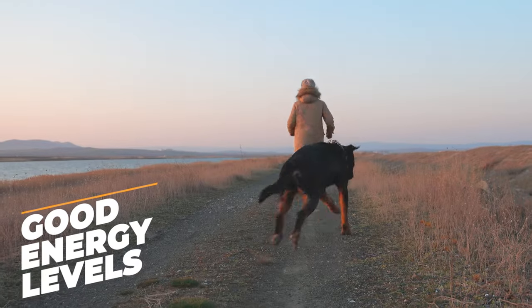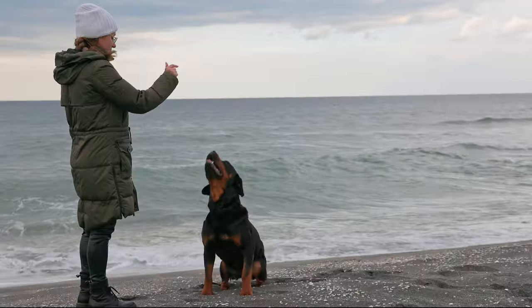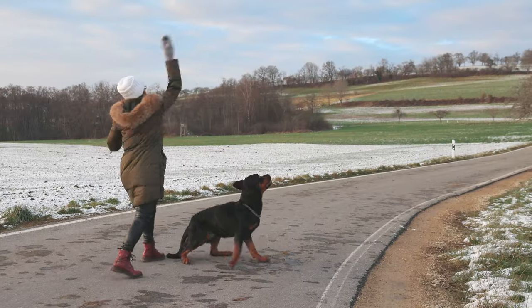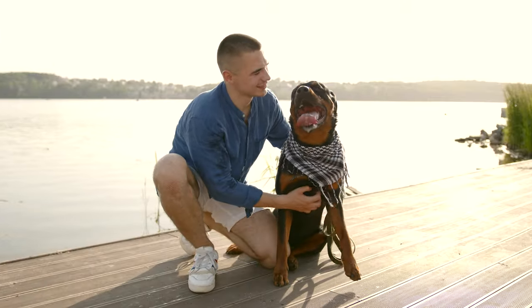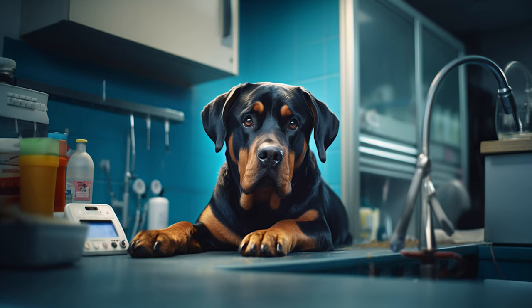Good energy levels. A healthy Rottweiler is an active one. These dogs love to play and need plenty of exercise. If your Rottie is up for a game of fetch or a nice long walk, that's a great sign. On the other hand, if your dog seems super lazy all the time or doesn't want to move, you might want to consult your vet.